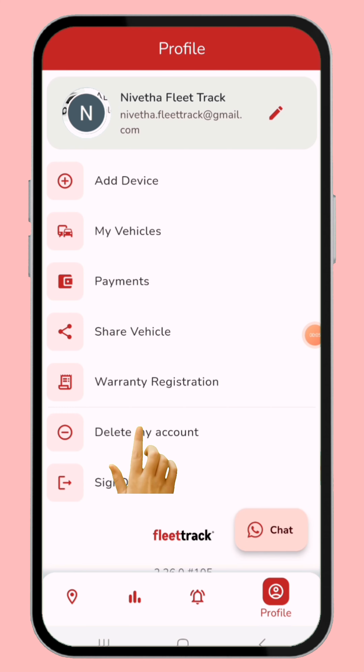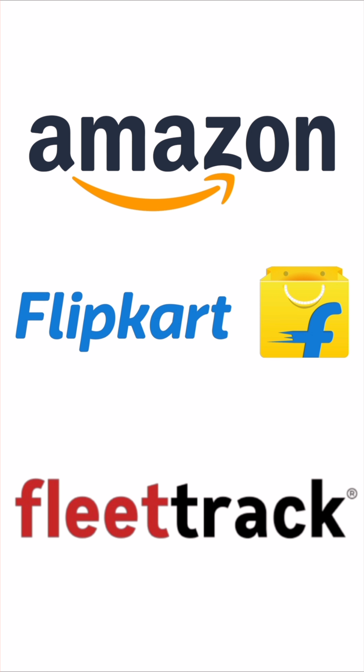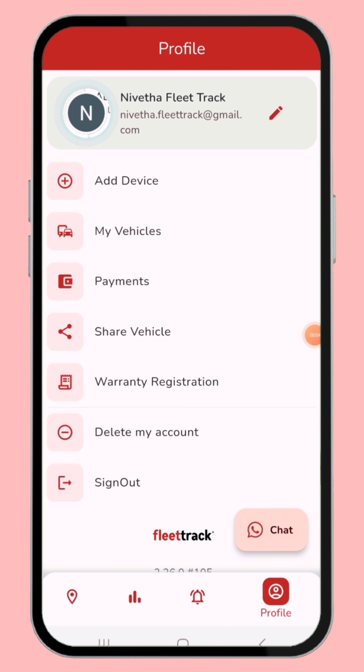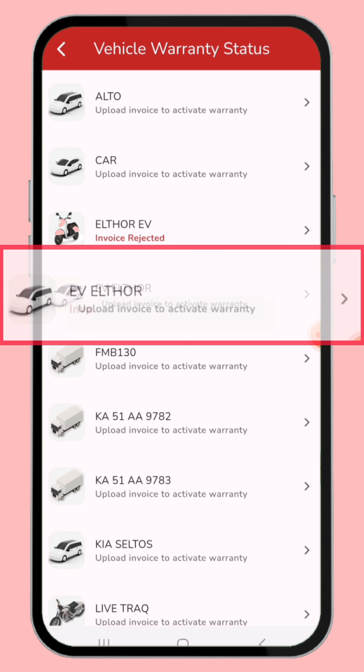Now we can see the fifth menu: warranty registration. The warranty registration menu is where you must upload the invoice from the store where you bought the Fleet Track device, such as the Fleet Track website, Flipkart, or Amazon. You can easily claim the GPS vehicle warranty through the warranty registration menu.